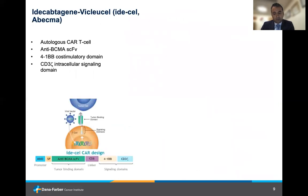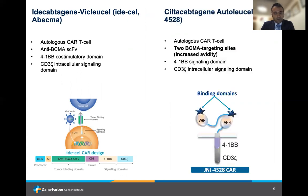The first approved BCMA-targeting CAR T-cell is Idacel. This is an autologous CAR T-cell with an anti-BCMA 41BB co-stimulatory domain. The difference between this and Siltacel is that they both have BCMA-targeting capabilities, but Siltacel has two BCMA-binding domains, leading to higher avidity and a stronger bond with the myeloma cell, perhaps contributing to some of the increased activity seen with that particular product.